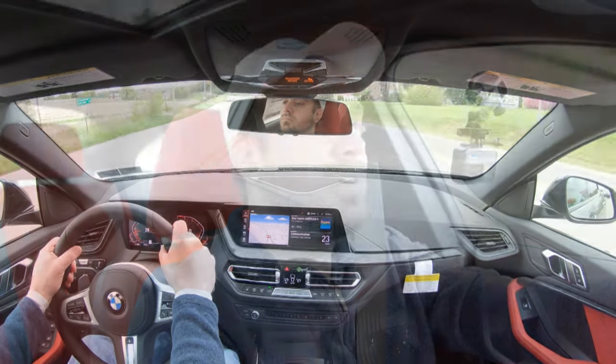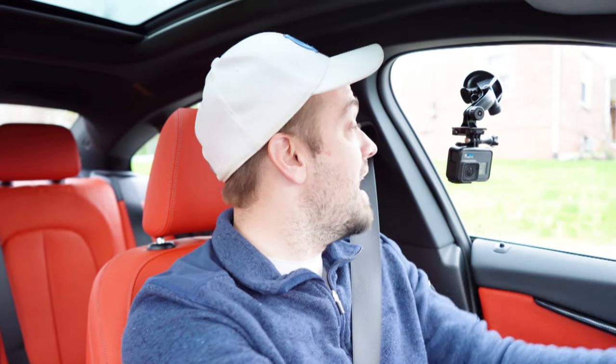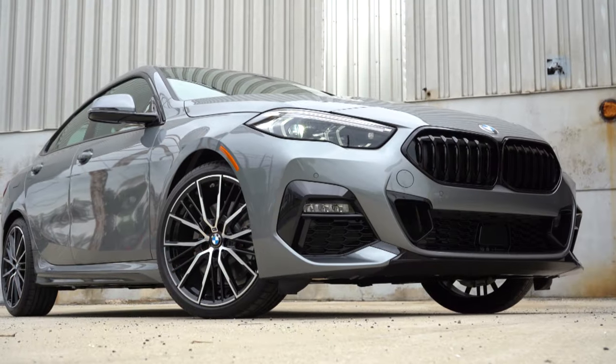Visibility is perfectly fine — I can see clearly out the back, which typically isn't an issue in smaller cars like this one. Rain-sensing windshield wipers also come standard. That pretty much rounds out the performance segment of this review. Let's now take a look at the exterior of the brand new 2022 BMW 228i Grand Coupe.